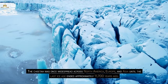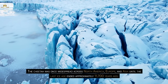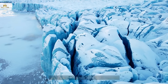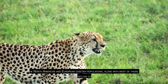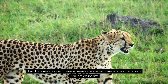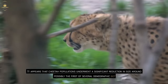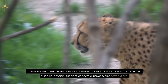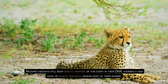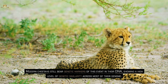The cheetah was once widespread across North America, Europe, and Asia, until the last ice age ended approximately 10,000 years ago. During this period, many mammal species disappeared from the Northern Hemisphere. The North American and European cheetah populations, along with most of those in Asia, became extinct. It appears that cheetah populations underwent a significant reduction in size around this time, possibly the first of several demographic bottlenecks. Modern cheetahs still bear genetic markers of this event in their DNA, showing a high level of genetic similarity across most of their genome.